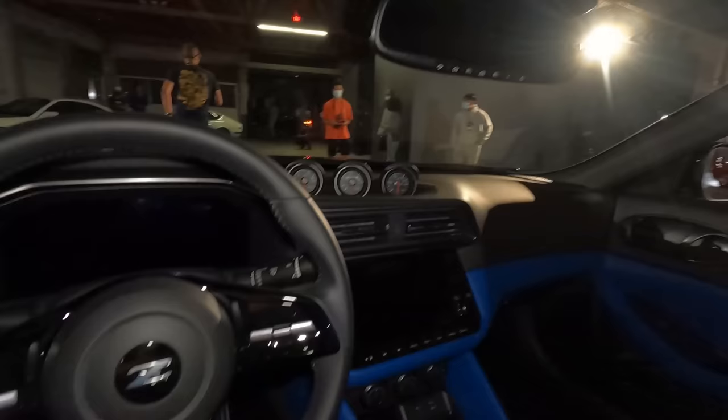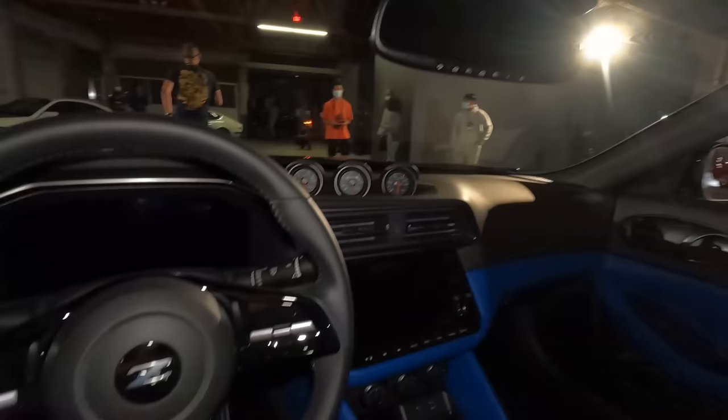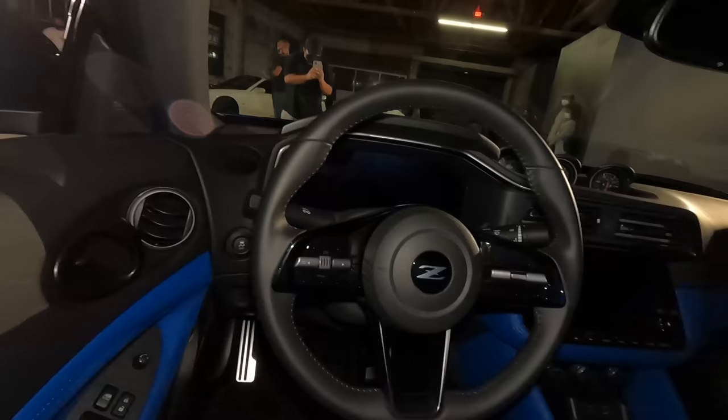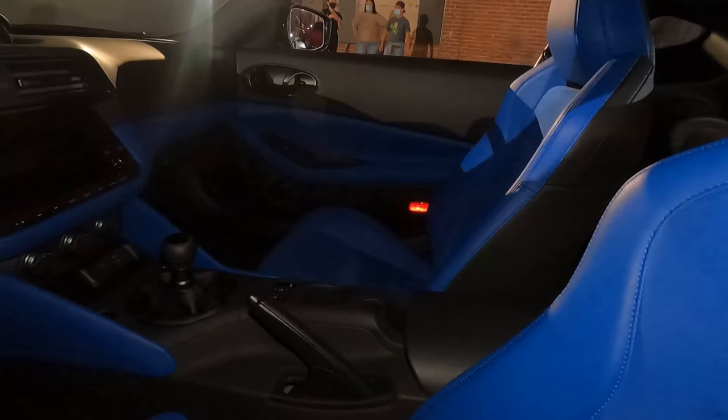Also with the seats — the outside is leather but the interior part of the seat is Alcantara, so at least it'll be able to breathe, it'll give you some good grip, and you're not going to sweat too much. All in all I think they did a great job on the interior of this car.